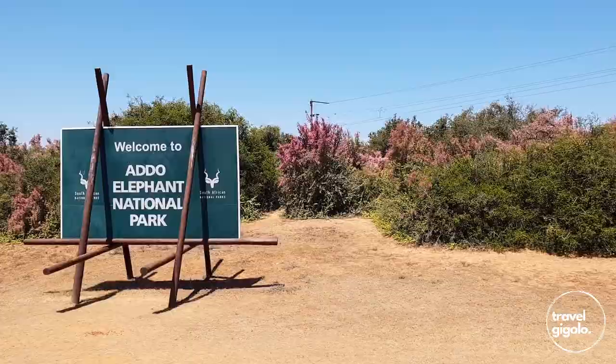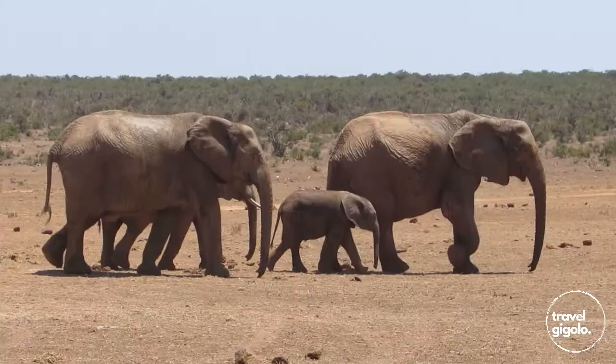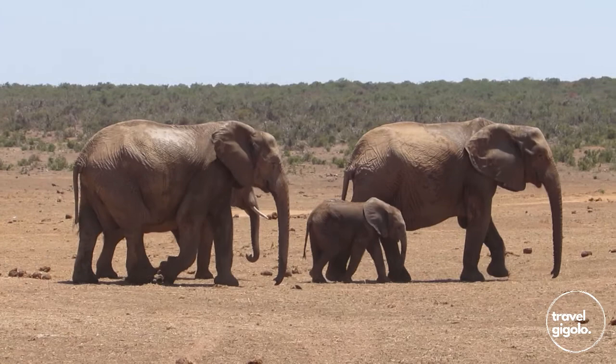Besides the elephants, this is the only Big Seven national park in South Africa. That's the Big Five, plus whales and great white sharks in the marine protected area.